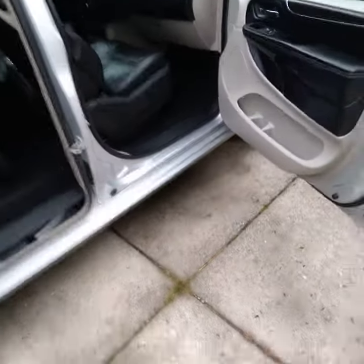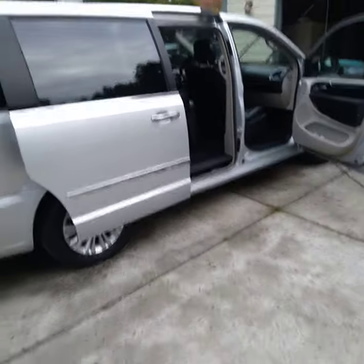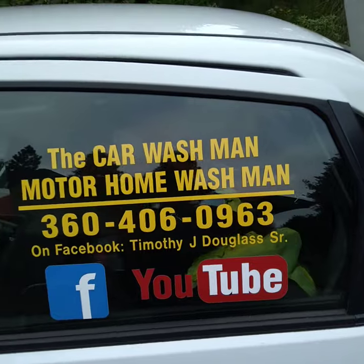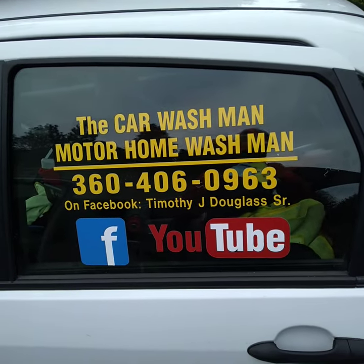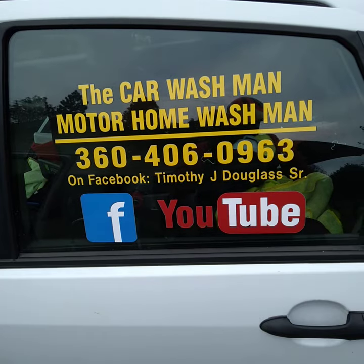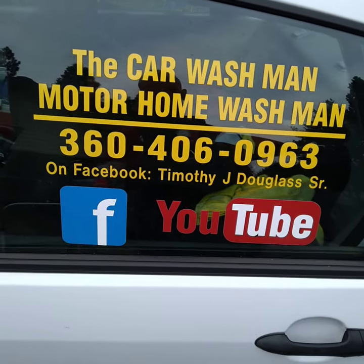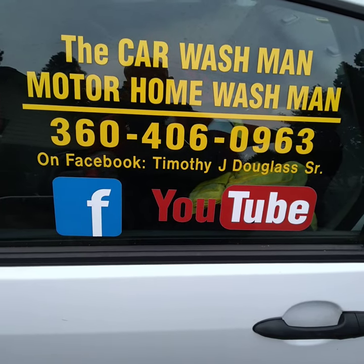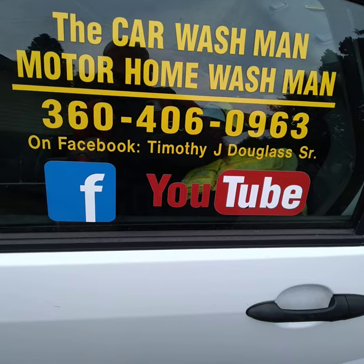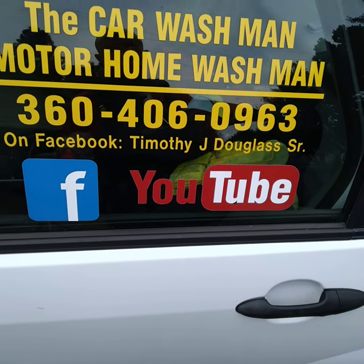And we're finished with this one. So on Facebook, World Wide Web, YouTube — just put in Port Angeles and Sequim, then put Car Wash Man, you'll find us. There's two YouTube channels, a Facebook page for business, and hundreds and hundreds of videos on the World Wide Web, Facebook and YouTube — cars and motorhomes, detailed inside and outside. Have a great day.